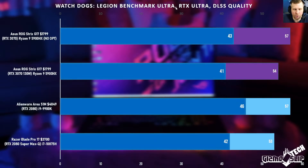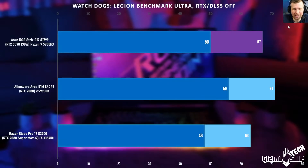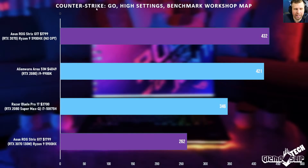Watch Dogs Legion on Ultra, RTX on Ultra, DLSS on Quality — we're getting very similar performance to the competition in this title, but still competing against much more expensive laptops. With RTX and DLSS off, we got about a 4 FPS difference.